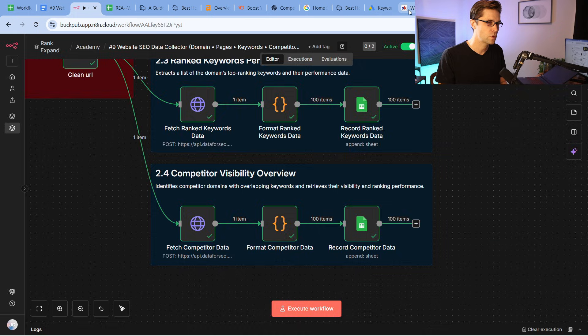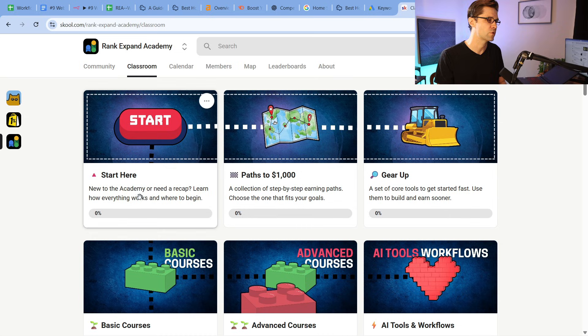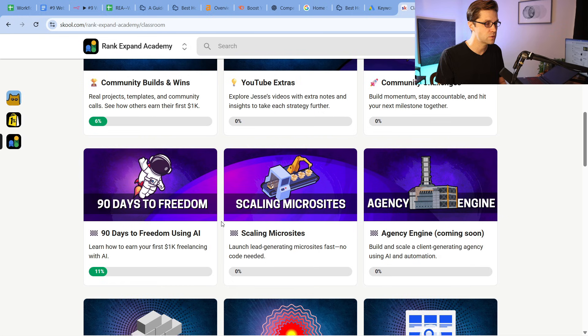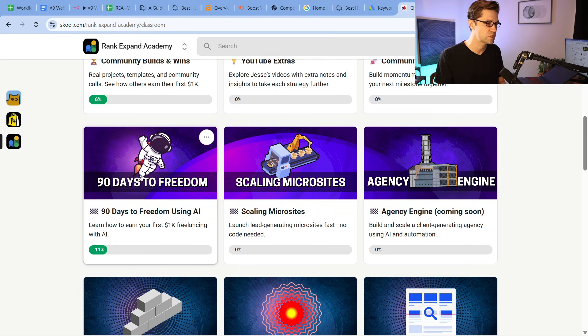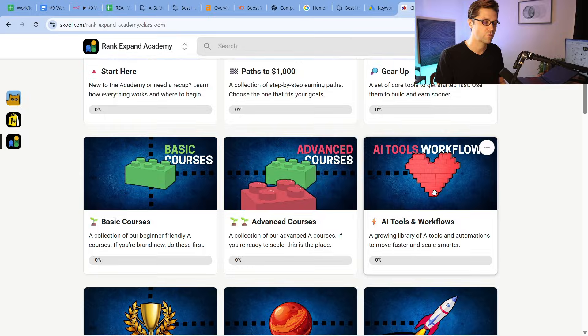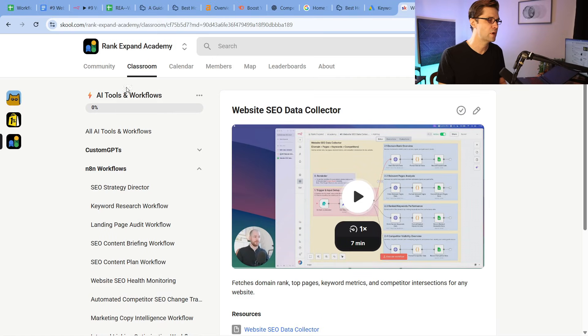Before I go on, I want to invite you — this is the Rank Expand Academy. If we come over to Classroom, you're going to see a lot of opportunity to make your first $1,000 using AI online. There are different paths. This one right here is popular: '90 days to freedom using AI.' You can build a mini agency quickly — someone recently got a commitment of around $100,000 for their mini agency they built here for this year. Scaling microsites is also very popular. Over in AI Tools and Workflows, this is where all the N8N workflows live — we have about 30 of them created. So join the Rank Expand Academy; I'm in there daily.